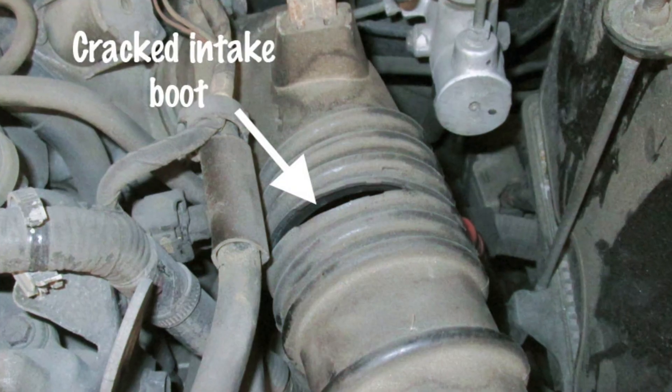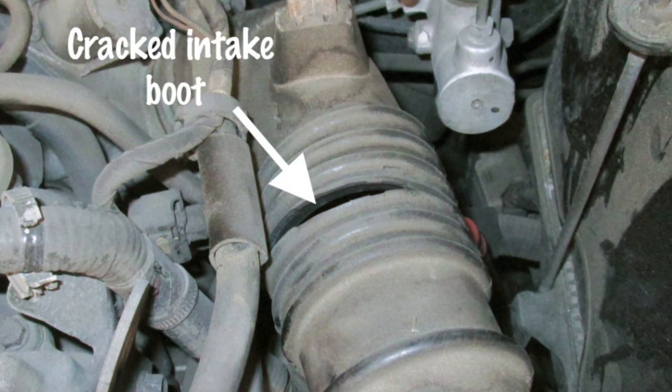If you see a disconnected or broken pipe, a cracked or open filter box, this is the culprit of your problem.